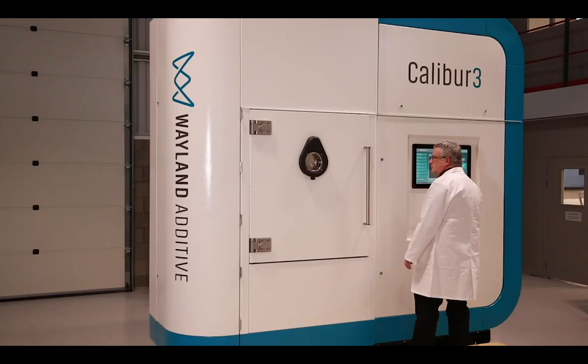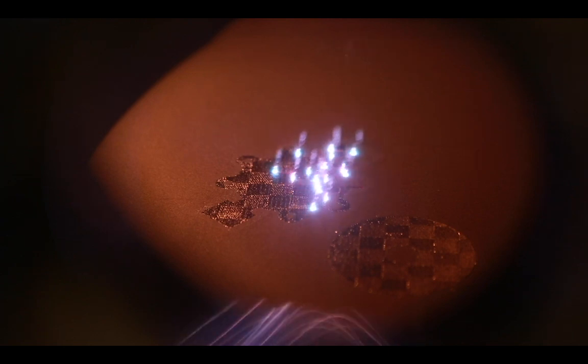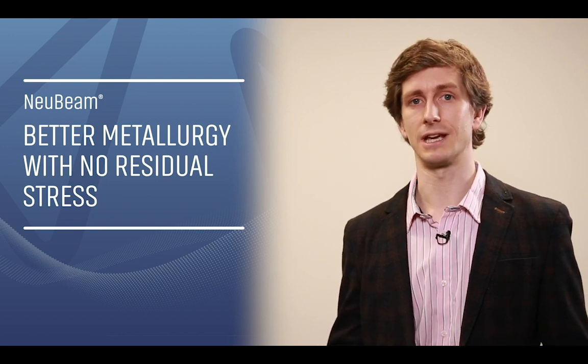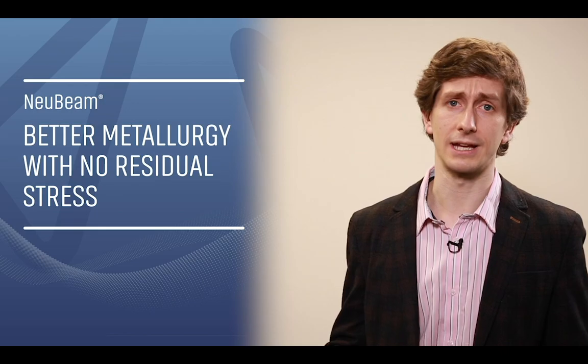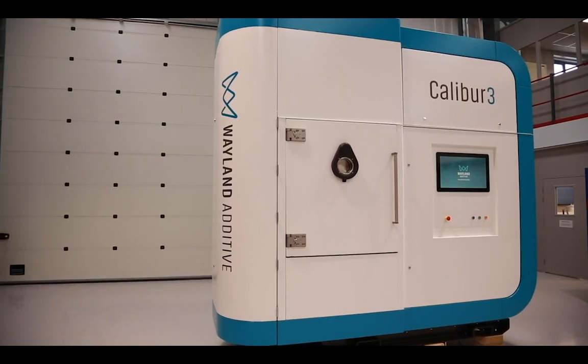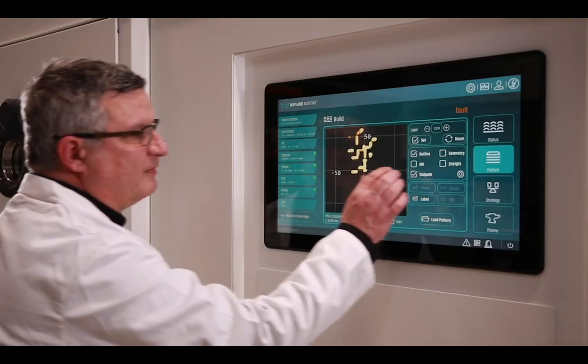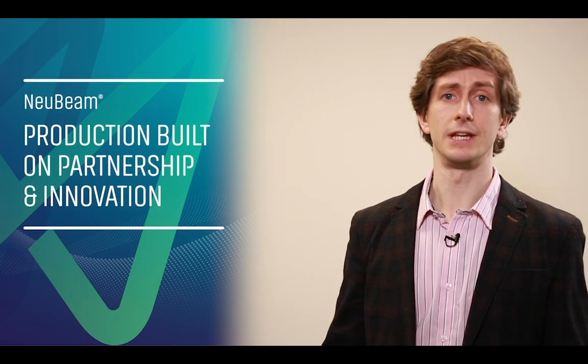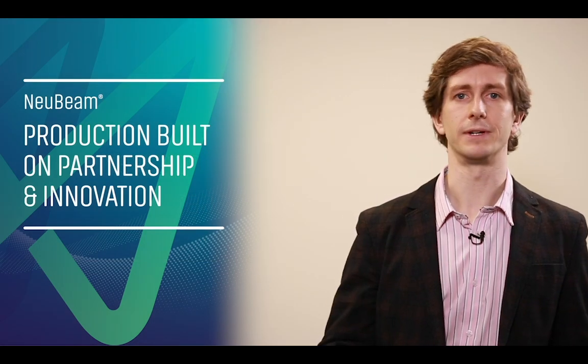Hello and welcome to Weyland Additive. We're delighted to unveil Weyland's breakthrough Metal AM technology. Today we'll be sharing our Calibre 3 Metal AM system, at the core of which is our NuBeam technology. NuBeam represents a step change in performance and capability compared to existing machines on the market. Our CTO Ian Laidler will share some of the technical innovations behind NuBeam, while Business Development Director Peter Hansford will discuss new application areas that Calibre 3 opens up for industry.